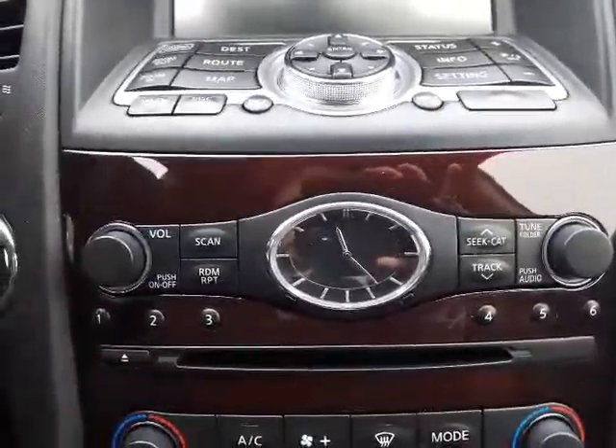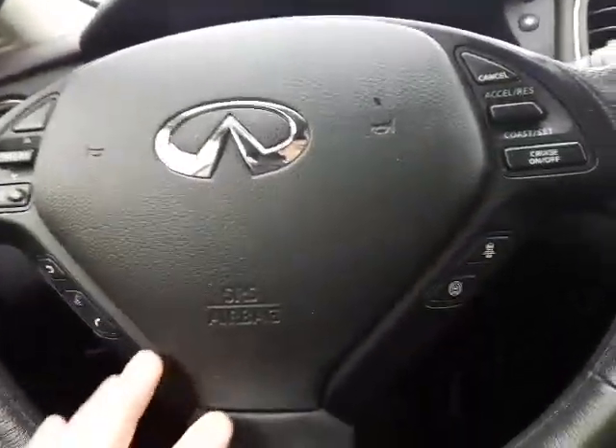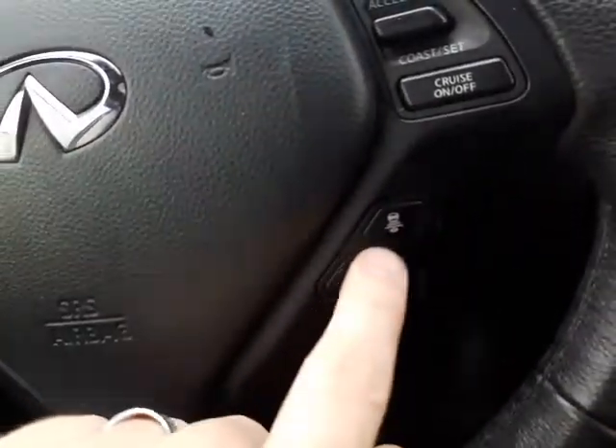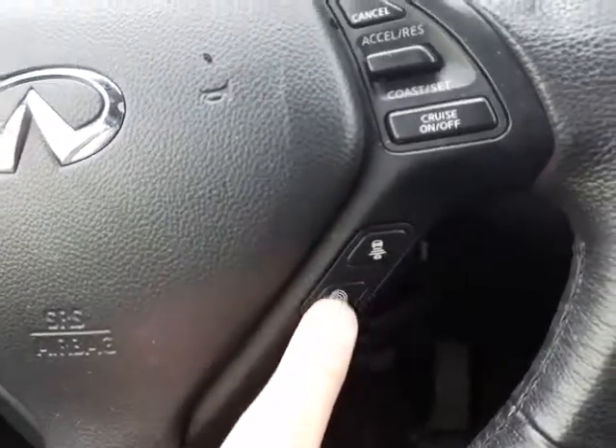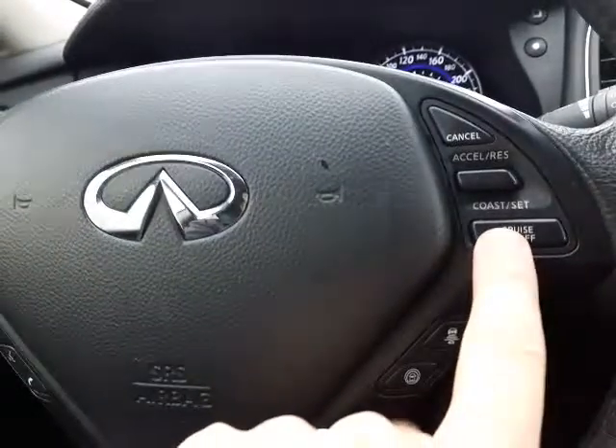Just want to start it up real quick. It does have the push button start, which is fantastic. While that's warming up, just want to come over to the side. You do have your adaptive cruise control as well as your park sense with your cruise configuration up there, which is nice — you can set this down the highway.